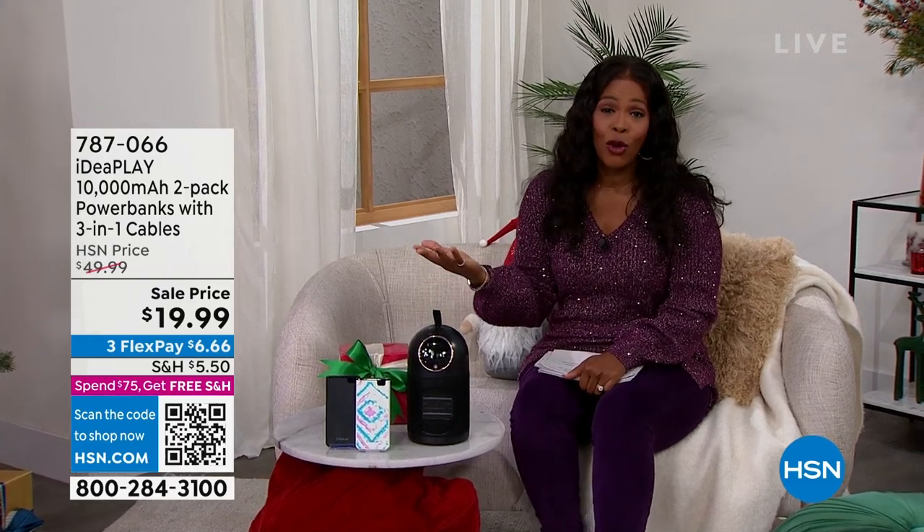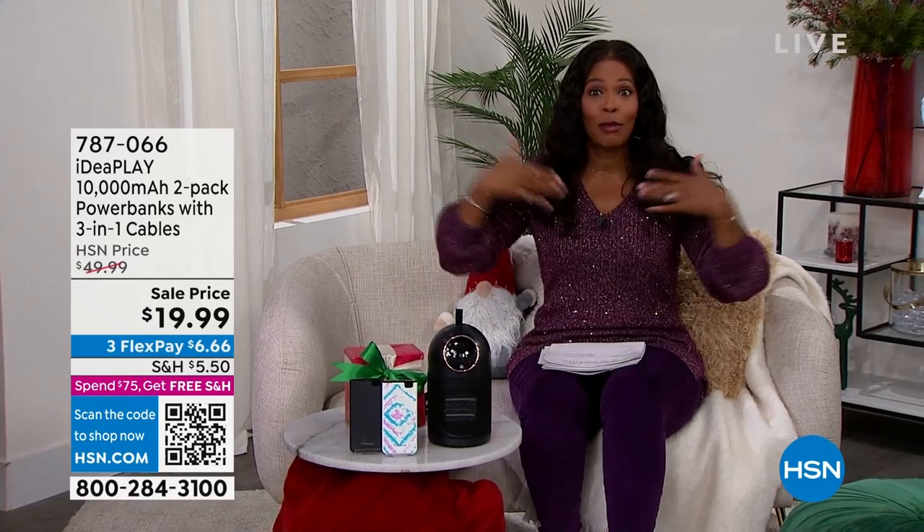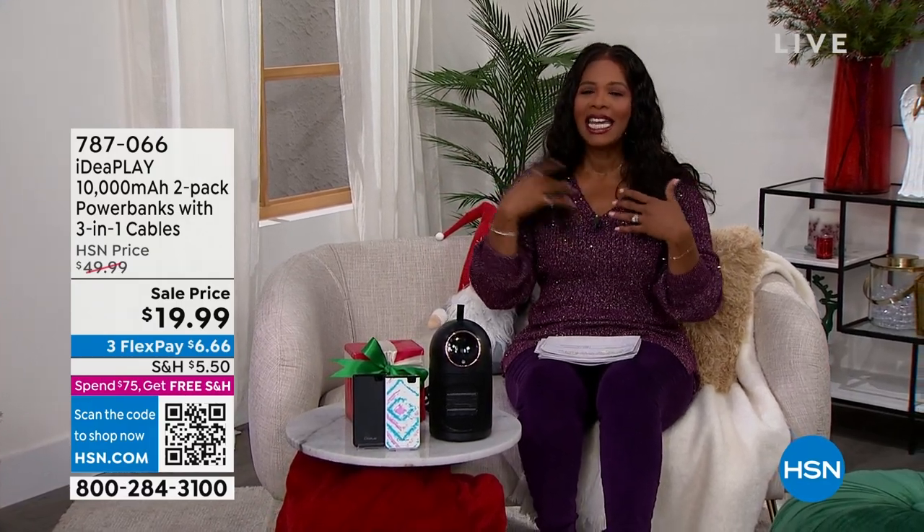For the hard-to-shop-for folks, even the folks who have everything, you're probably thinking: do you have something good under $50? Well, I'm rolling up my sleeves — yes, we do. I want to show you a couple of things. I'm Tamara Hooks, your host. Welcome in, you're watching HSN.